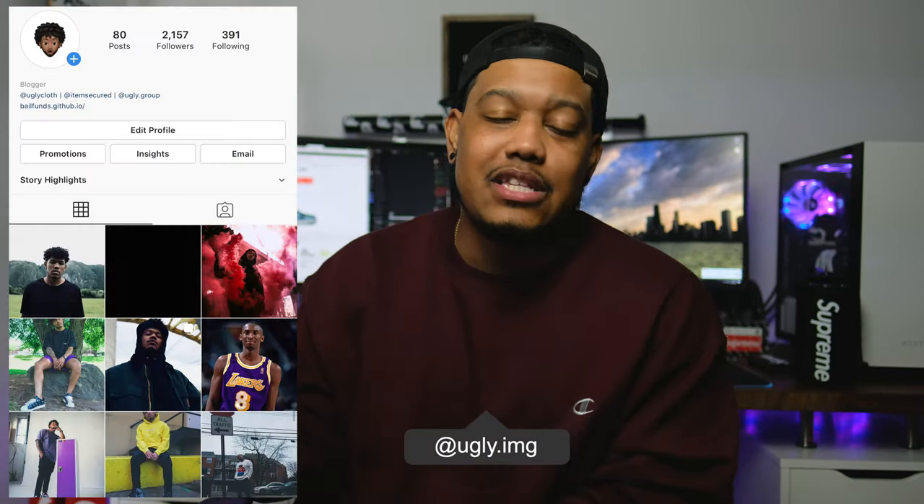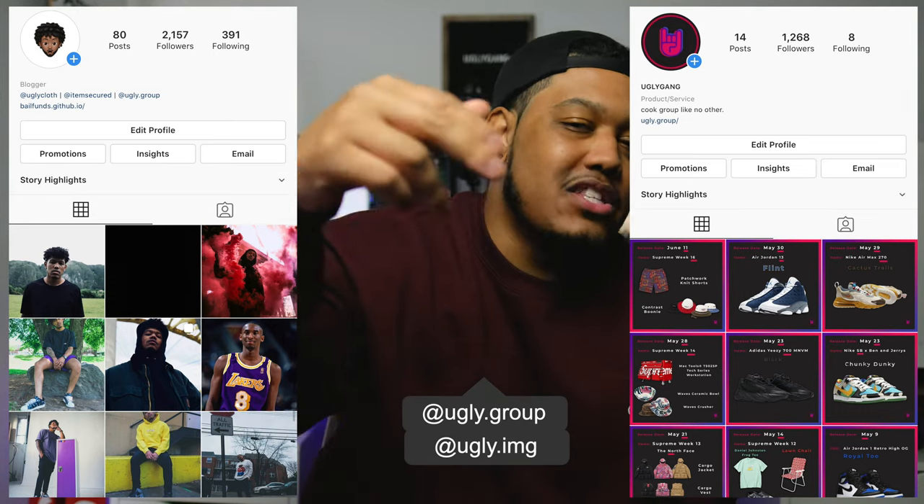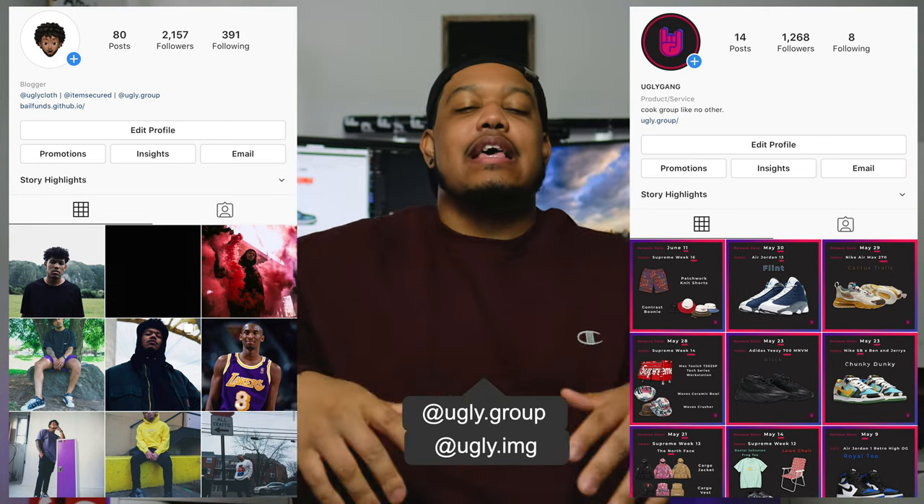Before I get into the video, if you guys did not enter that giveaway for these Supreme goodies, do not sleep. I'm giving away bouncy balls, paratroopers, shower caps, ballpark ponchos, cough drops — a ton of stuff. To enter: follow my personal Instagram at ugly.img, follow my cook group's Instagram at ugly.group, drop your Instagram handle below to verify, and drop a subscribe. It ends this Thursday with five or six winners.